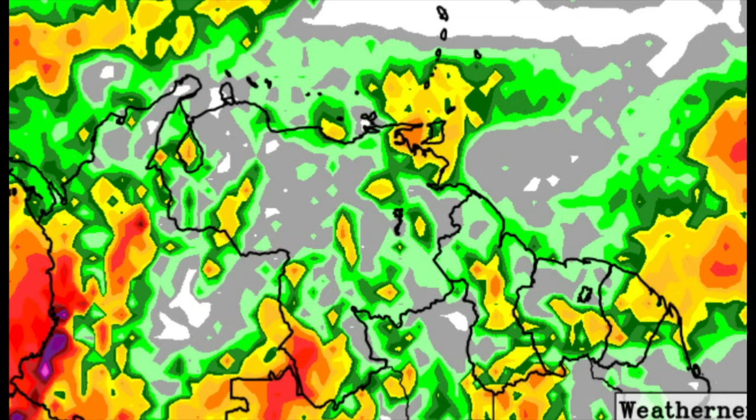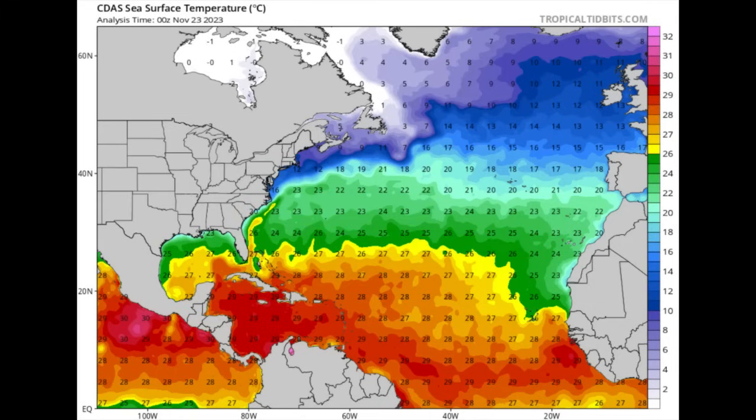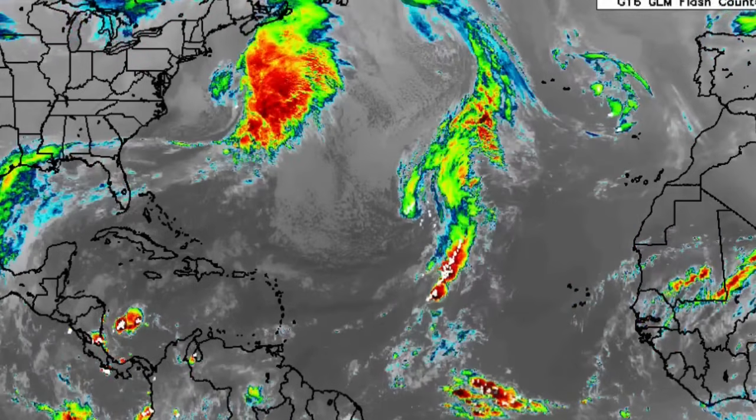Now talking more about the Atlantic disturbance — it has a 40% chance of development, down from a maximum of 60%, but it still has a chance to become a subtropical cyclone. Looking at sea surface temperatures, we can see yellow shadings transitioning to greens and then blues, showing temperatures decreasing as we head further north in latitude. The disturbance will eventually make its way to the northeast, meaning it has limited time over waters warm enough to support subtropical cyclone development over the next few days. The hurricane season officially concludes next Thursday.